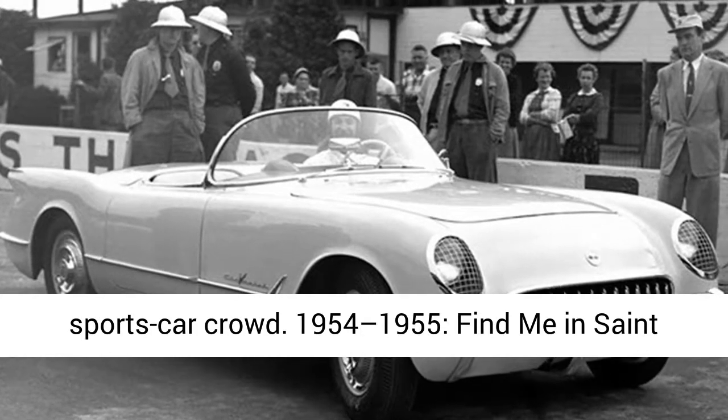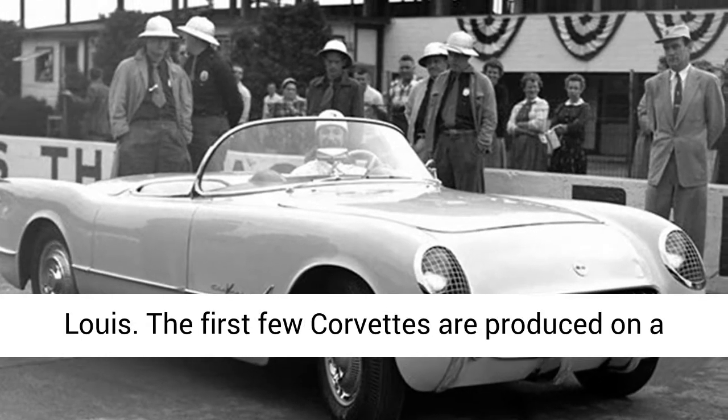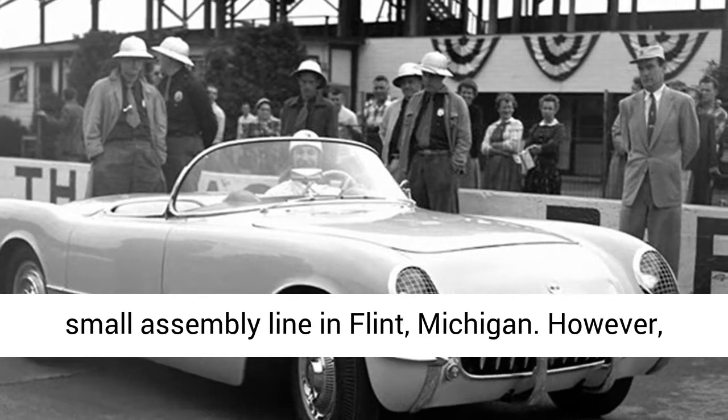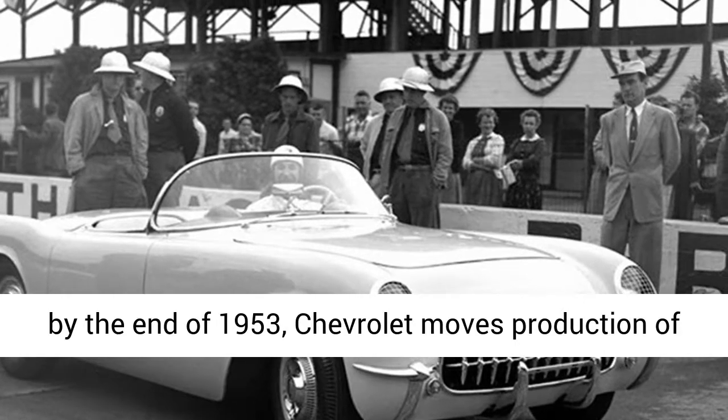1954–1955: Find me in St. Louis. The first few Corvettes are produced on a small assembly line in Flint, Michigan. However, by the end of 1953, Chevrolet moves production of its sports car to St. Louis, Missouri.